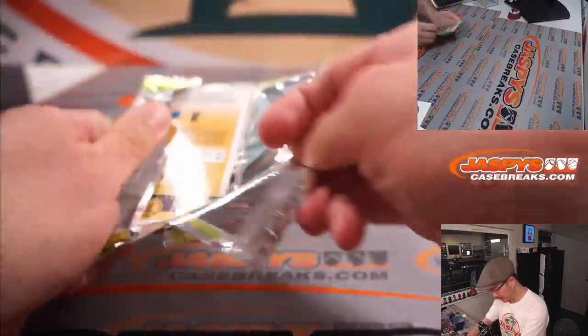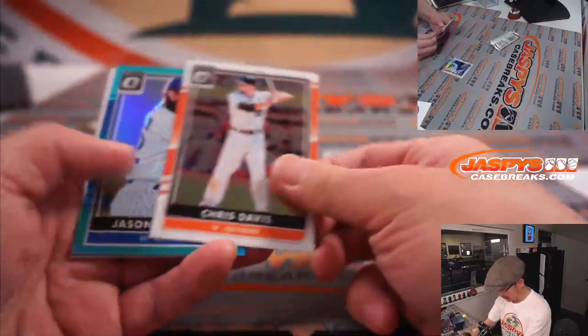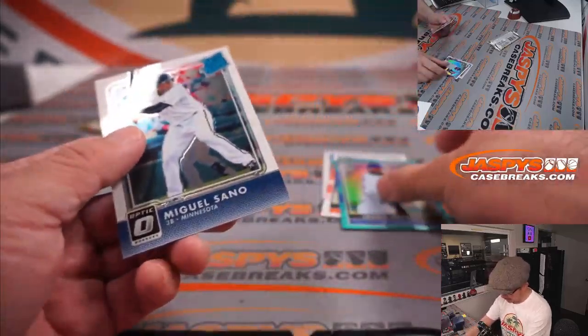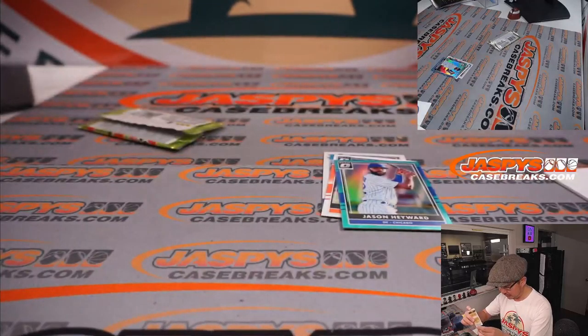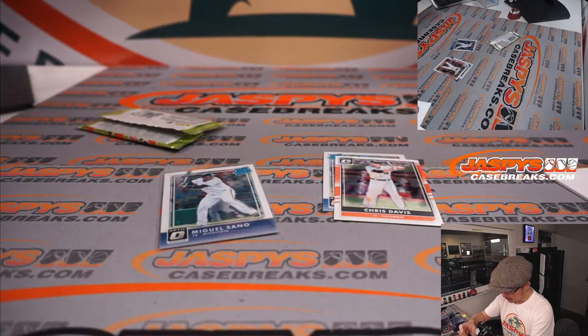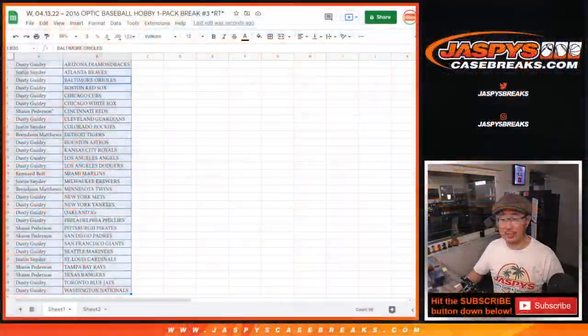A lot of glue there for a second. Got a Jason Heyward at $2.99 and a Miguel Sano. Nothing too crazy there.